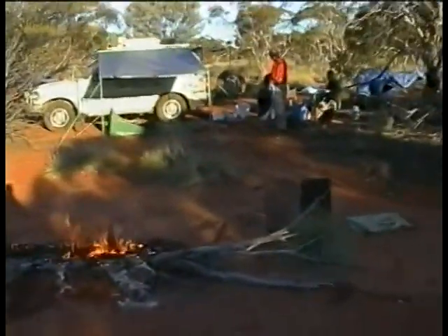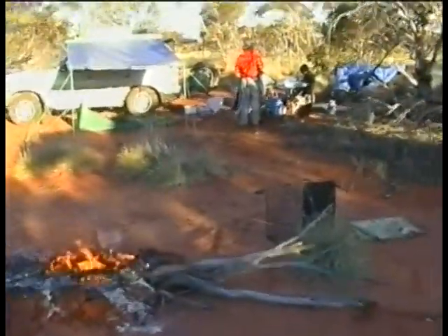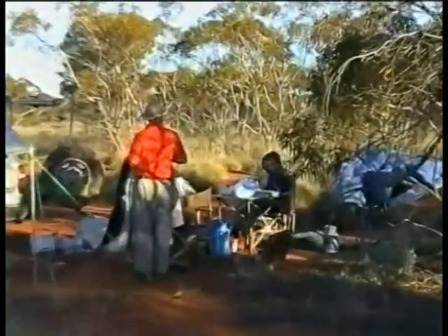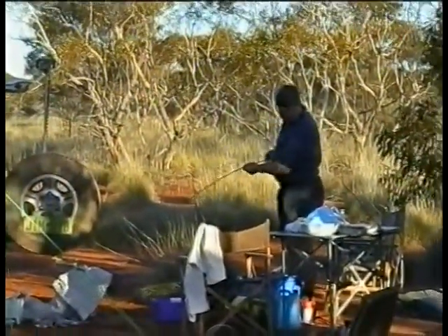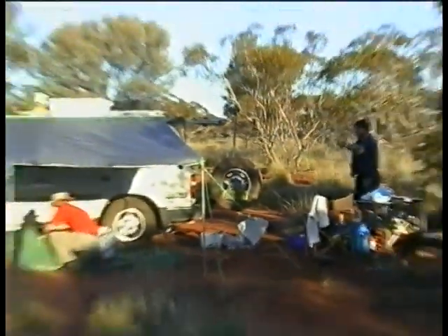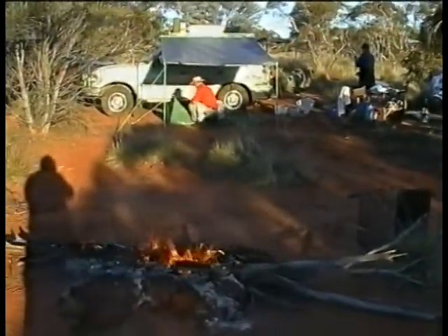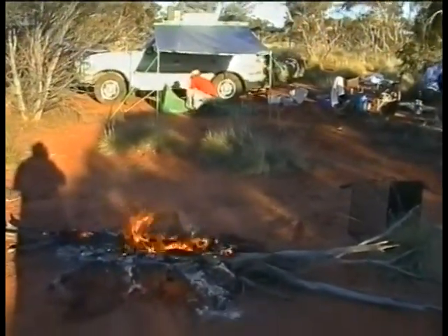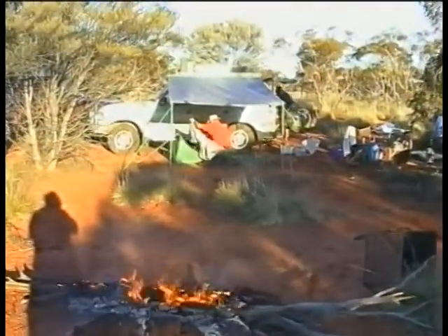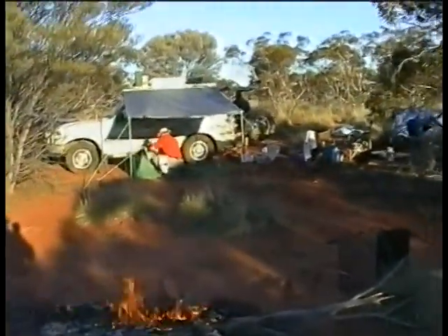We've stopped for the night at a particularly good campsite and Ian has volunteered to make some damper tonight. Jim's going to go fishing later on, he's getting his fishing gear ready and we've got the fire going here for the damper. We're about 40 kilometres away from Neal Junction but we'll call it Neal Junction for the video.